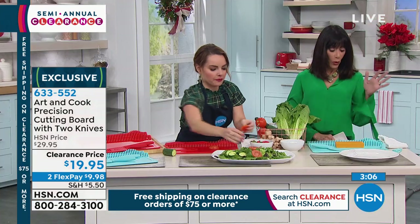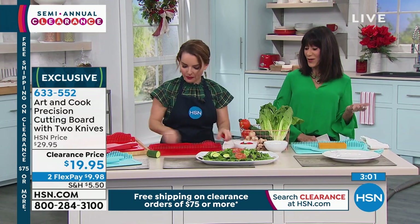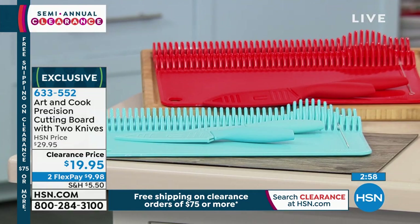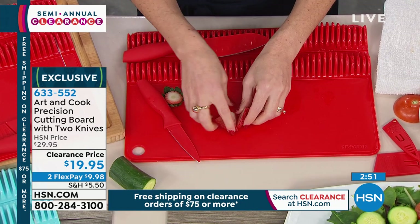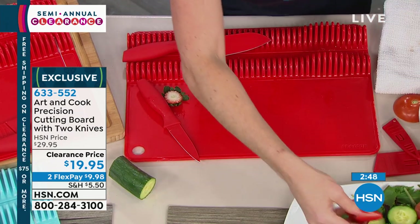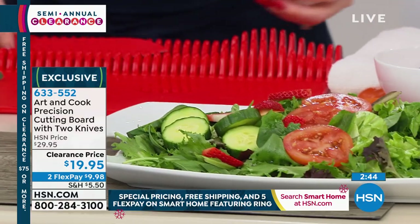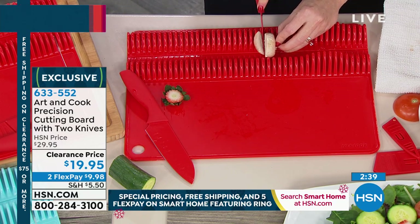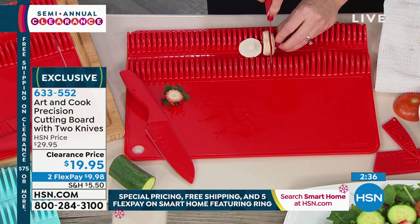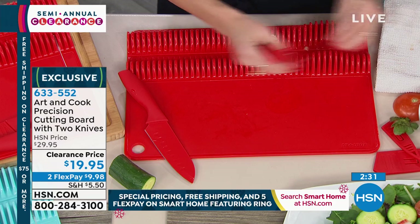For a perfect sandwich tomato every single time, that's the precise cut you're going to get. We have a little over 1,000 available in each color — red or aqua. What would you pay for just the knives? You're getting both knives plus the cutting board. Normally $29.95, yours today at $19.95 with FlexPay available. The board is 15 and three-quarter inches wide by 11 and a half inches. It's a good-size board, easy to take care of, all hand washable. The ceramic-coated blades are lightweight and great for everyday use.